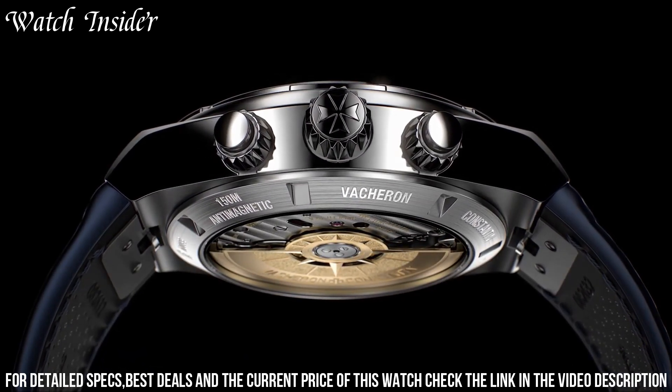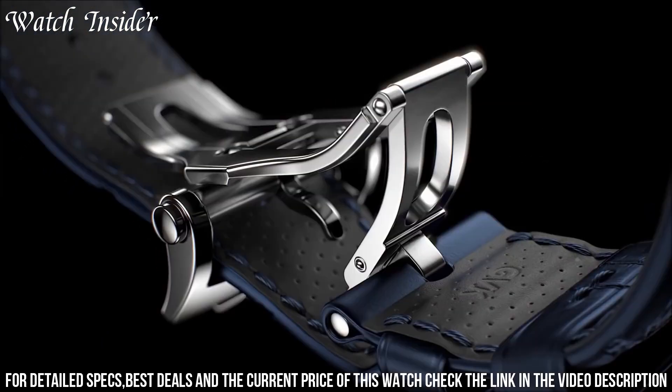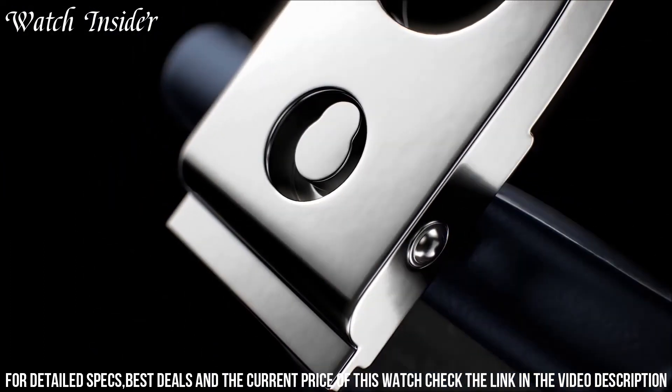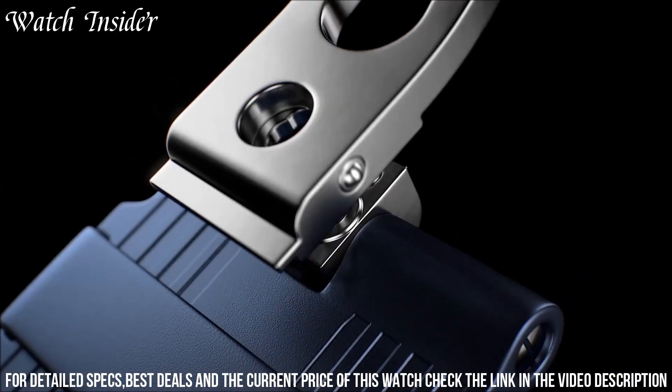It also includes several useful features such as a date display, a second time zone, and water resistance of up to 150 meters. With its perfect combination of style and function, the Vacheron Constantin Overseas 4500V is the perfect choice for any discerning watch enthusiast.